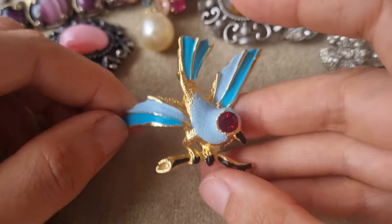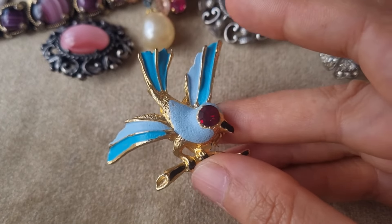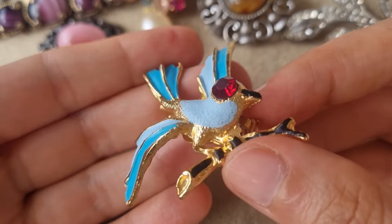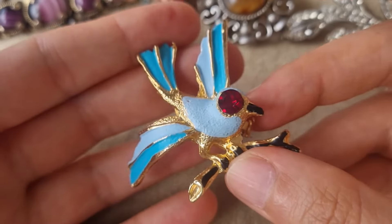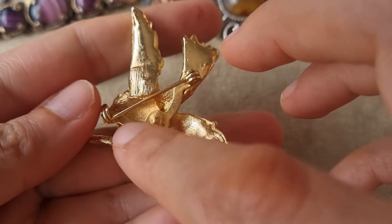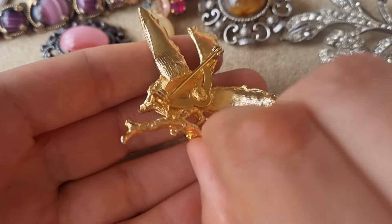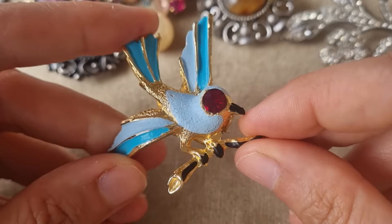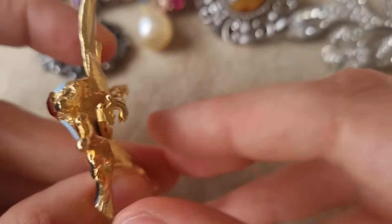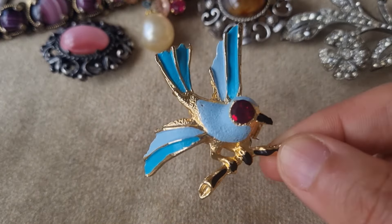This is a nice brooch — it's cold enamel. A really nice color on the bird there, this bright blue and baby blue color. And it has a very big red eye. It looks vintage — at least most of these kind of backings and pins are sort of 60s to 80s decades. It looks in very good shape; usually this cold enamel chips very easily. Maybe it's not that old. It's very colorful and cute.